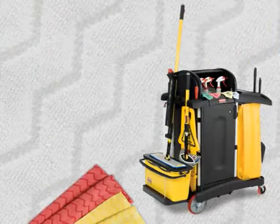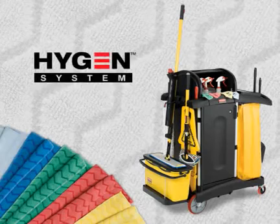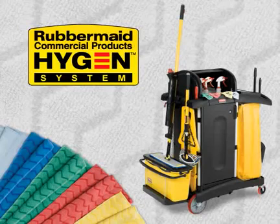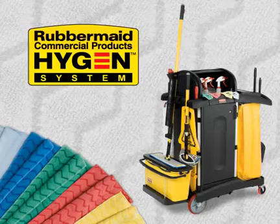Rubbermaid's patent-pending Zig-Zag Weave and the Rubbermaid Hygiene logo tell you that you are cleaning with the best-in-class, proven effective, premium quality split microfiber proven to help maintain healthy, safe environments.